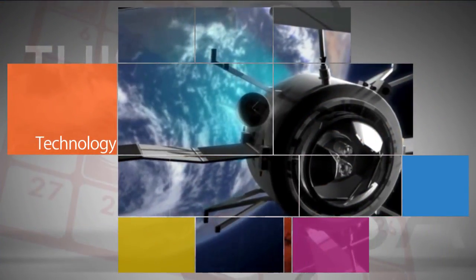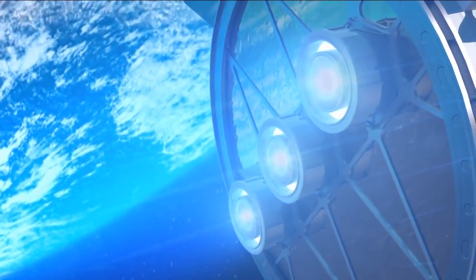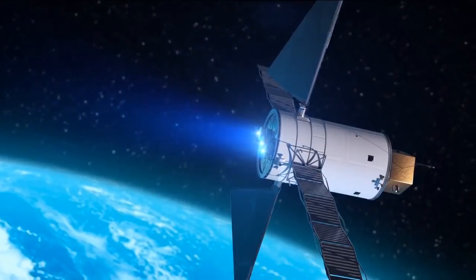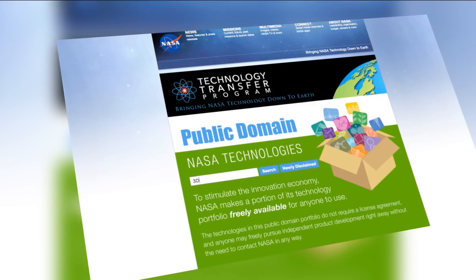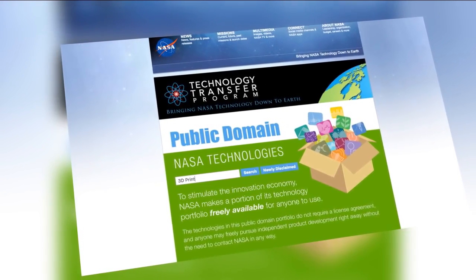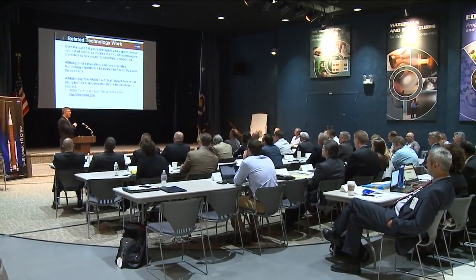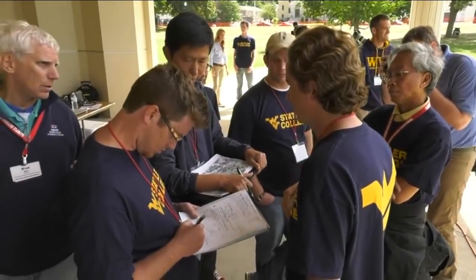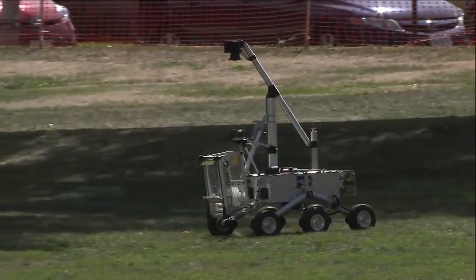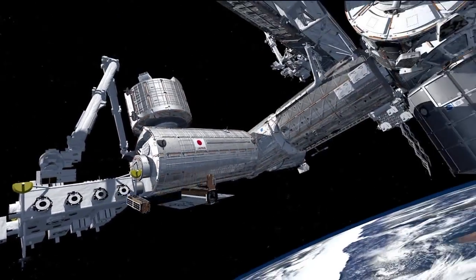On the technology front, the agency selected Aerojet Rocketdyne to develop an advanced electric propulsion system to enable deep space travel to an asteroid and Mars. NASA's Technology Transfer Program continued to share the agency's technology with industry, academia, and other government agencies at an unprecedented rate. And the Centennial Challenges Program conducted four competition events in 2016 to spark innovation and enable solutions in important technology-focused areas.